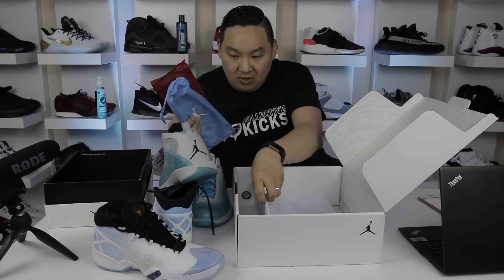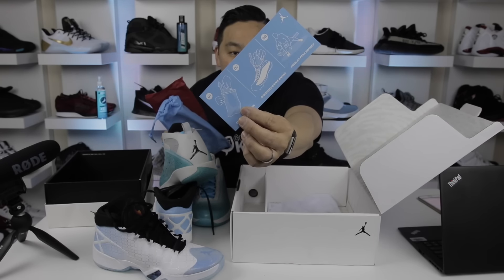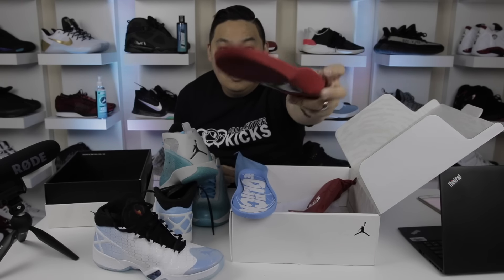This one actually comes with extra insoles — interchangeable insoles. It shows you here the interchangeable insoles. It says 'be quick or be explosive.' If you look at the insoles, it's a crazy insole — carbon fiber on the insole. Seriously, this is insane. It's like a drop-in midsole. The other one is carbon fiber also. This one says 'explosive' and this one says 'be quick.' I believe the quick has zoom and explosive has air — I'm not 100% sure, I'd have to double check.